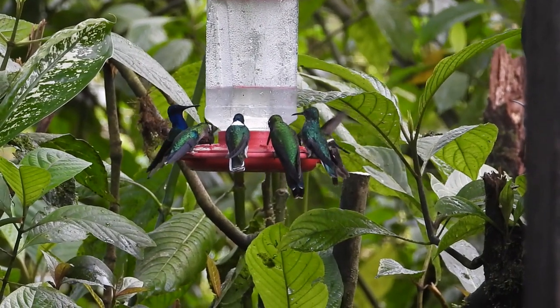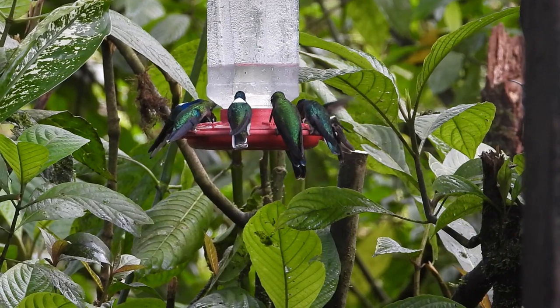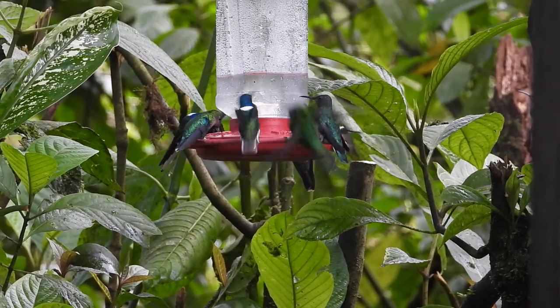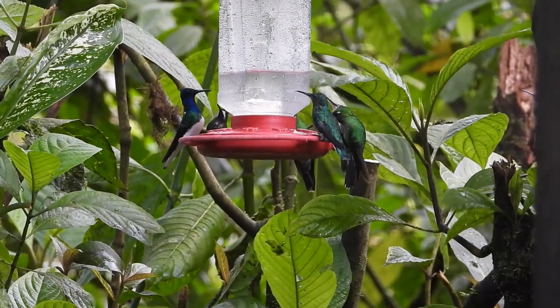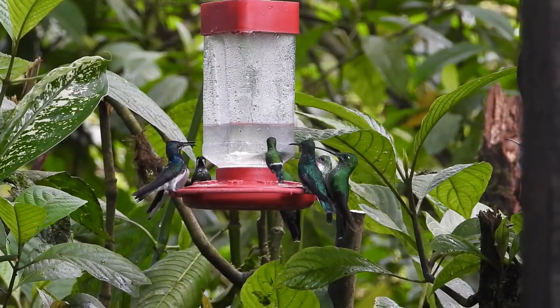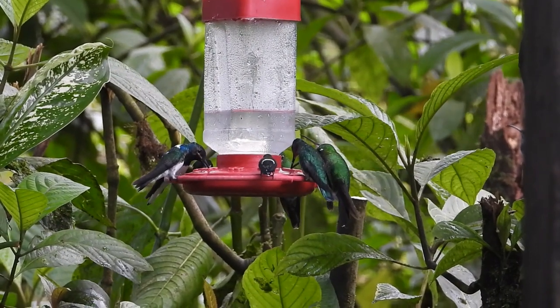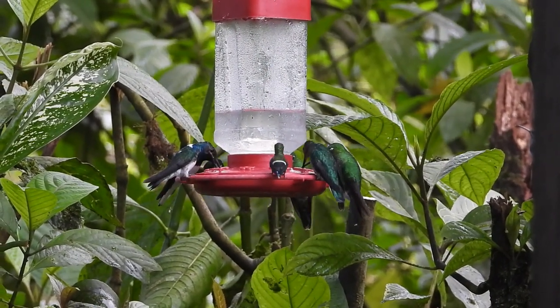We started out at Milpe at the hummingbird feeders, which is of course the first thing we came to. Here you can see green thorntails, white-necked jacobins, green-crowned brilliant. I think a rufous-tailed hummingbird flies through at one point, maybe another one or two.